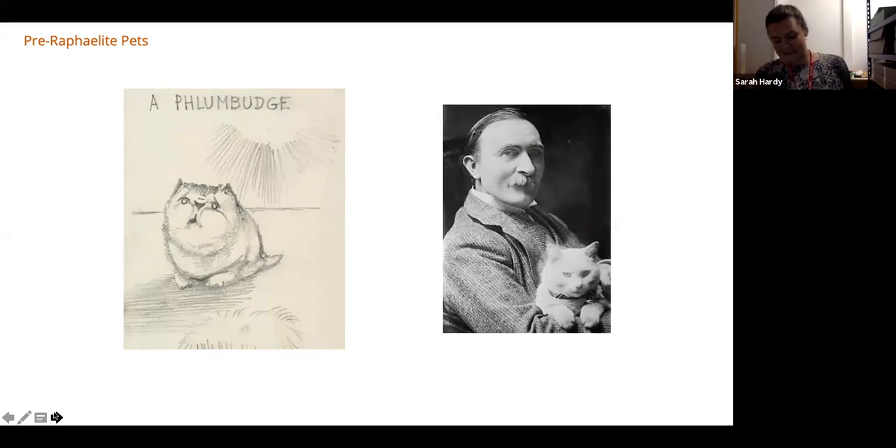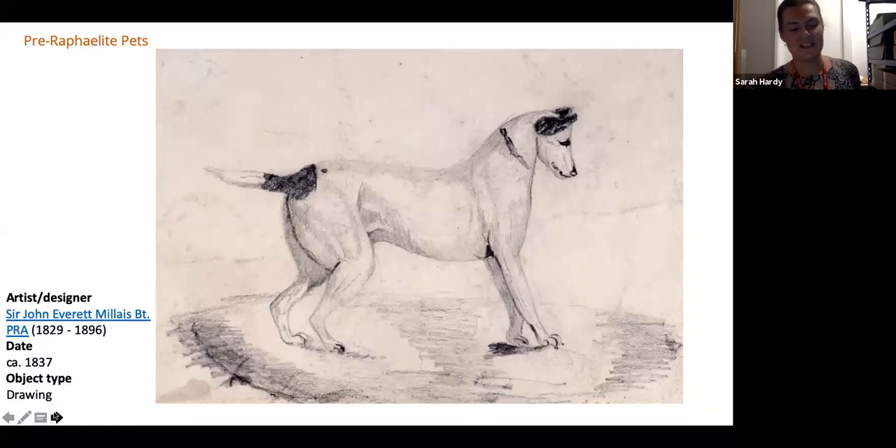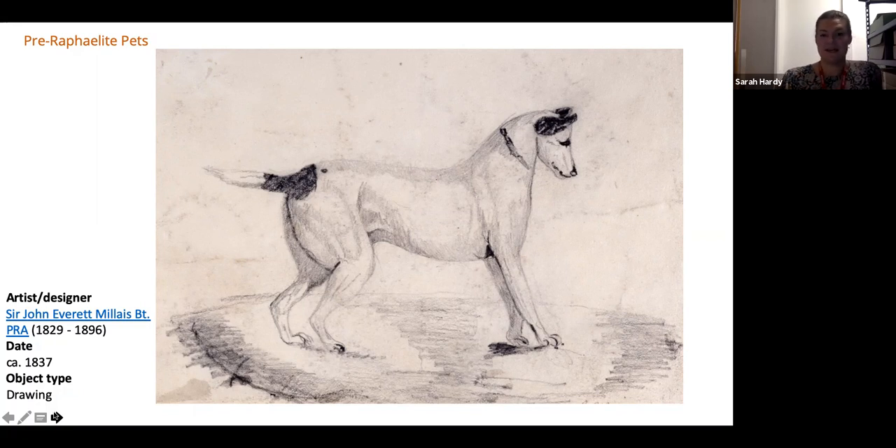It's nice to think of these artists not just stood at the easel but in their domestic settings. The Pre-Raphaelites did keep pets. Here we have a Burne-Jones drawing on the left of a 'flumbudge,' which we think was probably based on his son Philip's pet cat. And here we have Philip Burne-Jones on the right with his pet cat. John Everett Millais — amazingly talented from a very young age, the youngest person ever to enter the Royal Academy at the age of 11 — here we have a drawing made by him when he was just eight years old of the family dog. Even without formal training, drawing naturally from life, there's a natural talent there, and it's through his pets that we're able to see that.